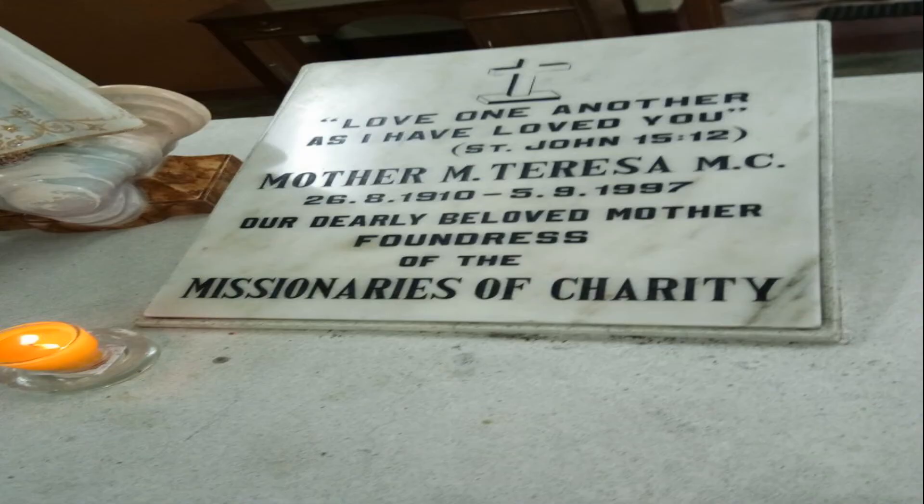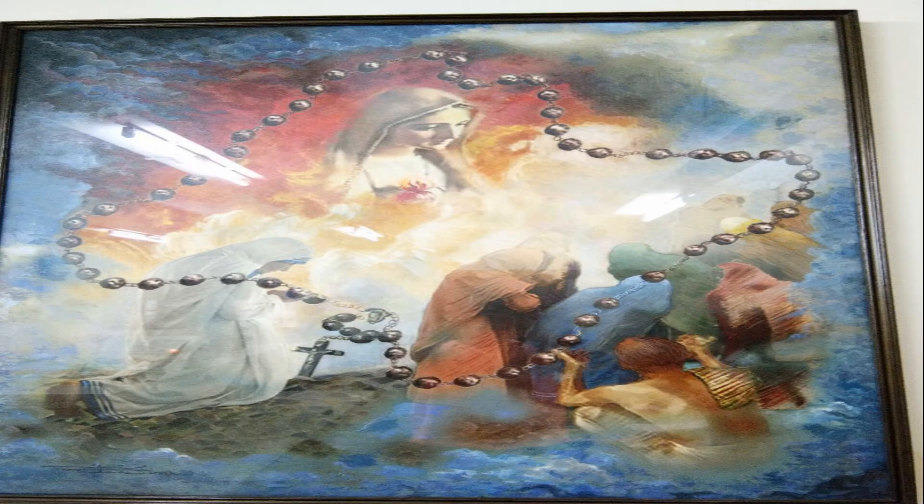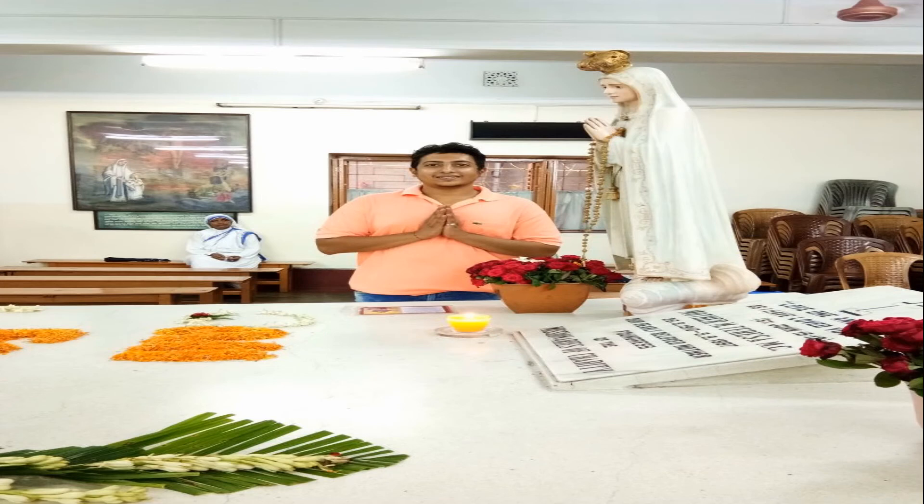Next is Mother Teresa's house. One of the most prominent personalities of India, she passed away on 5th September 1997. There is a small room where they have preserved pictures and important things from her life, including articles, precious awards, certificates, achievements, and the best work she did for us and society. This is definitely a not-to-be-missed place, as you will find real peace and a different aura when you step in.